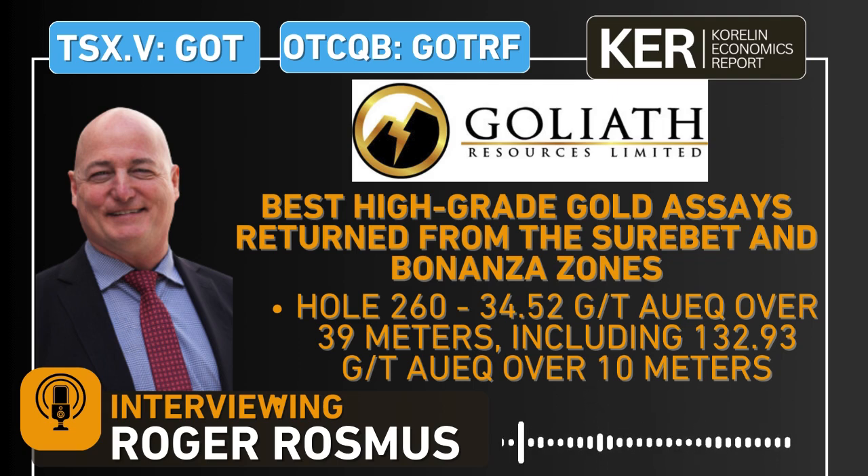Hello and welcome into the KE Report. I'm your host Shad Markwitz, and today we're getting an update on Goliath Resources, traded on the TSXV under the ticker GOT and on the OTCQB under the ticker GOTRF. I'm joined today with the CEO and founder of Goliath Resources, Roger Rosmus.